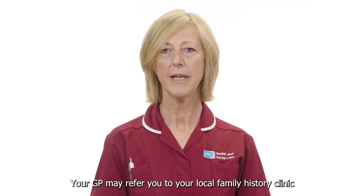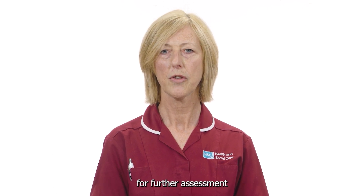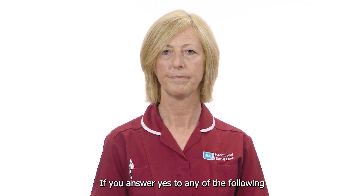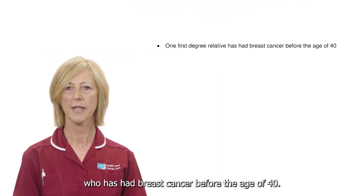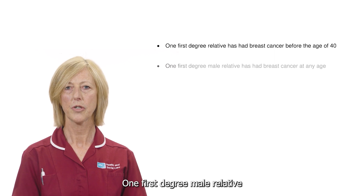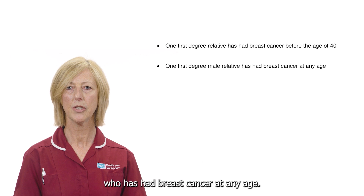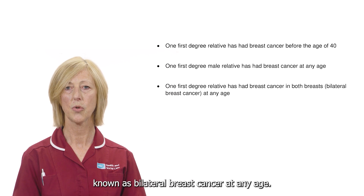Your GP may refer you to your local family history clinic for further assessment if you answer yes to any of the following: one first degree relative who has had breast cancer before the age of 40, or one first degree male relative who has had breast cancer at any age.